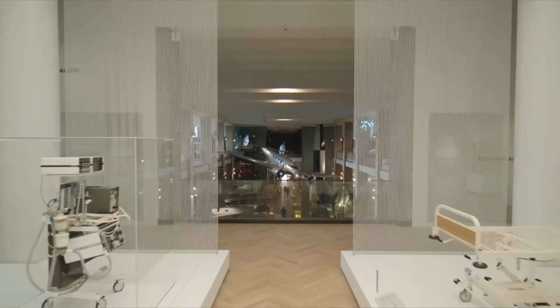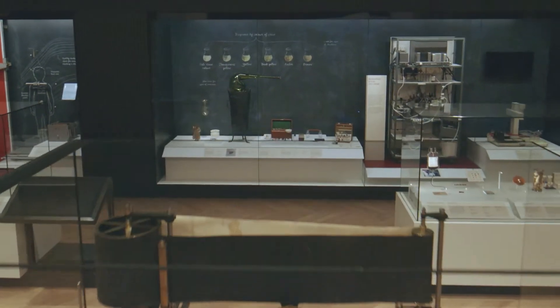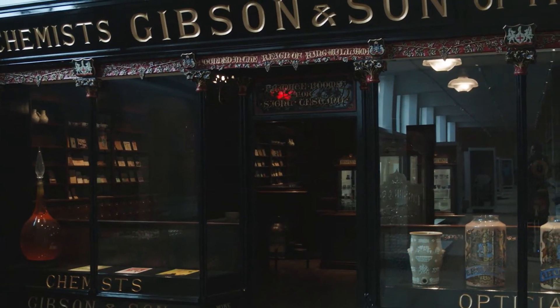Welcome to Medicine: the Welcome Galleries at the Science Museum in London. Across the entire first floor of the museum, we showcase our vast world-class collections relating to something important to us all: health and medicine.